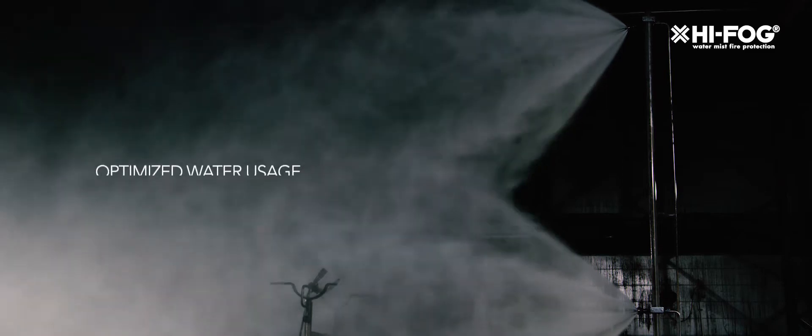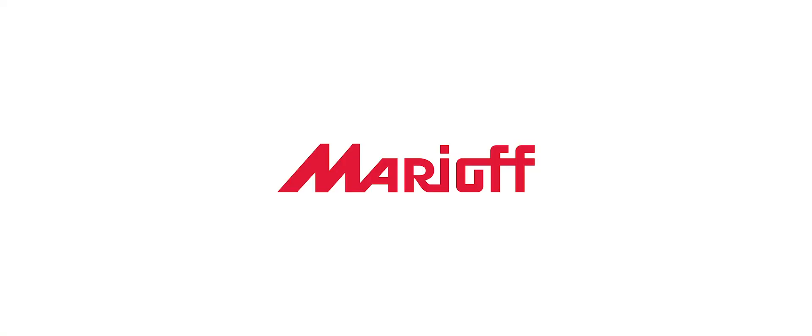High Fog provides proven, high-performance fire protection with optimized water usage. For more information, visit highfog.com.